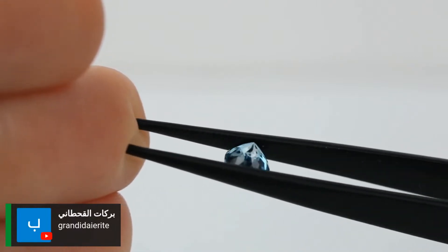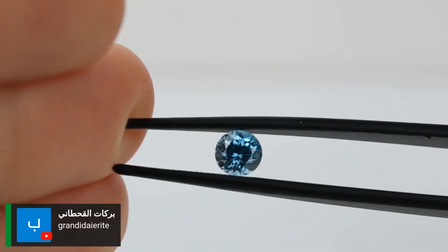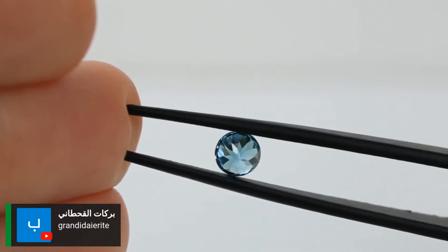Grandidiorite was a fantastic guess, but it's blue zircon. Grandidiorite is an awesome stone and I would love to have it on my channel, but I don't have that in my collection — it is a super, super rare stone.